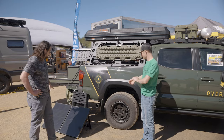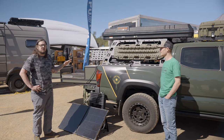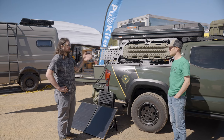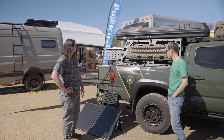I've got the Goal Zero solar panel powering the battery, which is powering the fridge so I never run out of power. The one in my bed is hooked directly to the battery, which is hooked to the solar panel on the hood. So I always have the power I need.